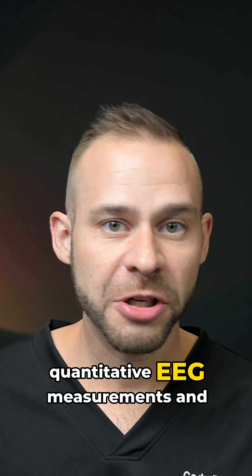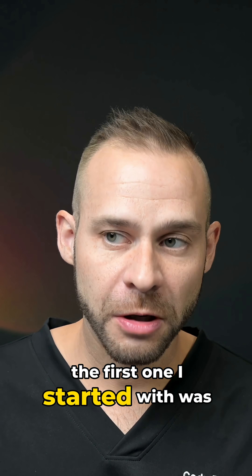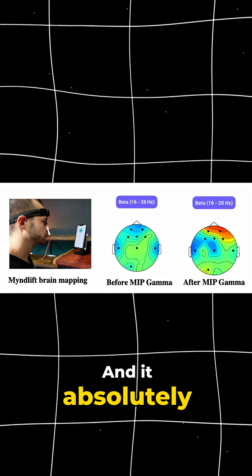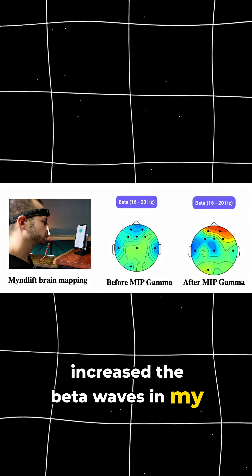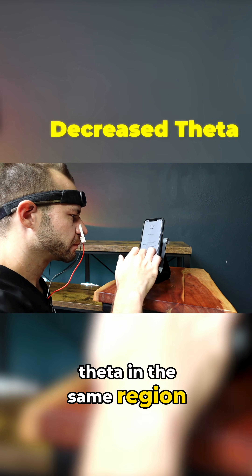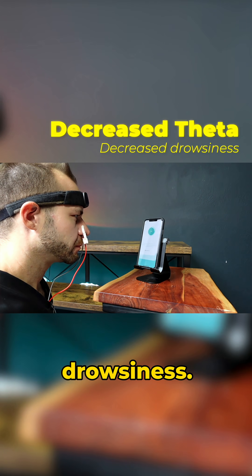I took before and after quantitative EEG measurements, and the first one I started with was with the gamma setting. It absolutely increased the beta waves in my frontal lobe, which indicates increased focus, and it decreased theta in the same region, which means that it decreased drowsiness.